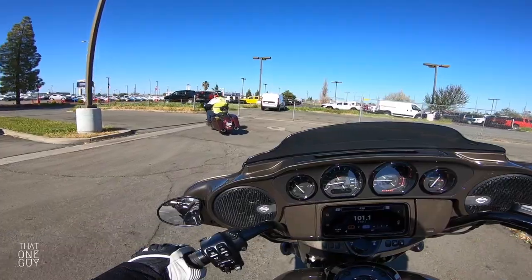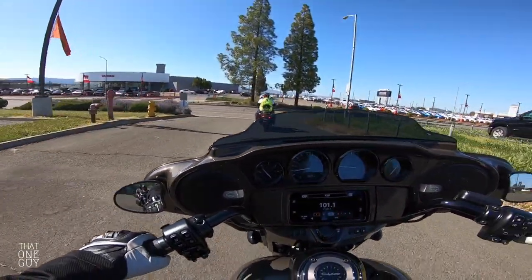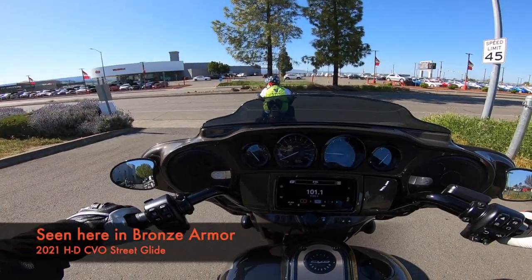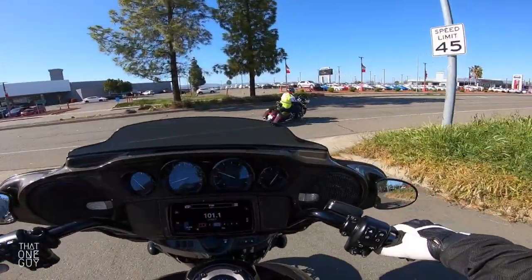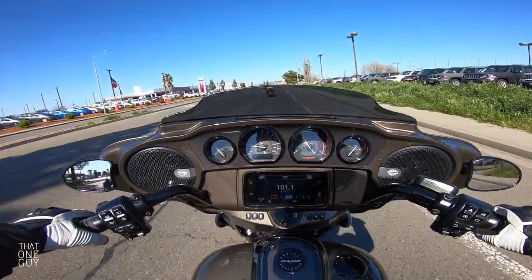We do have the heel shifter here, so we have to be careful not to mess with that. I'll have the exact color of the motorcycle down here on screen for you. Some pretty awesome attention to detail as far as fit and finish on this bike.